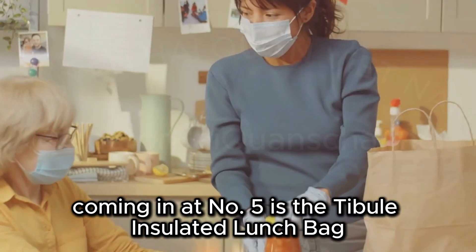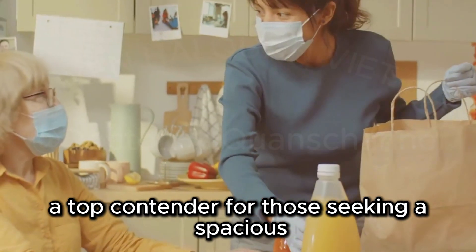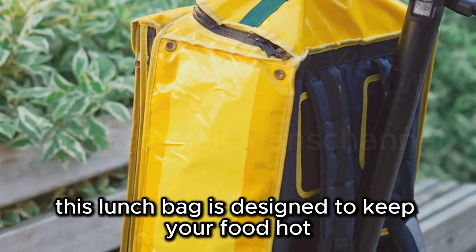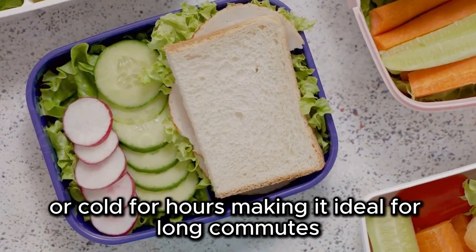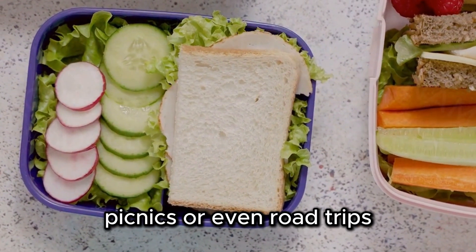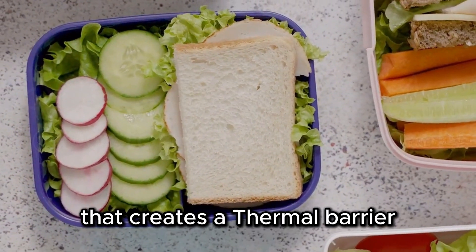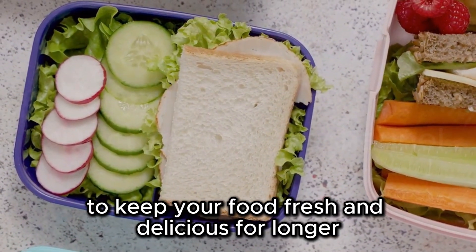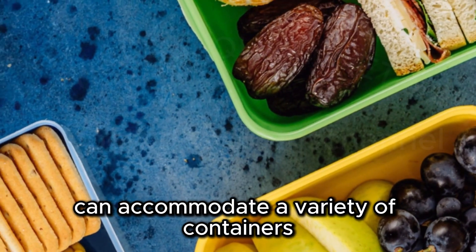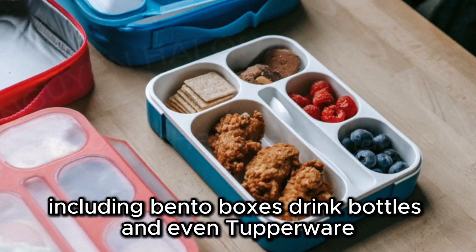Coming in at number five is the Tibule Insulated Lunchbag, a top contender for those seeking a spacious and highly insulated lunchbag that doesn't compromise on style. This lunchbag is designed to keep your food hot or cold for hours, making it ideal for long commutes, picnics, or even road trips. It features triple layer insulation that creates a thermal barrier, locking in temperature to keep your food fresh. Its spacious interior can accommodate a variety of containers, including bento boxes, drink bottles, and even Tupperware.